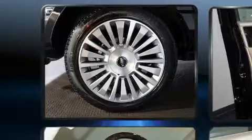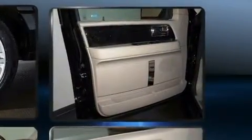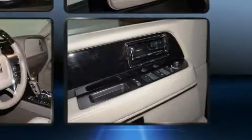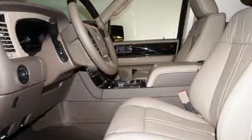Audio features include a CD player with MP3 capability and 14 speakers, yielding maximum audio versatility. Lincoln ensures the safety and security of its passengers with equipment such as ignition disabling, an emergency communication system, and four-wheel disc brakes with ABS.